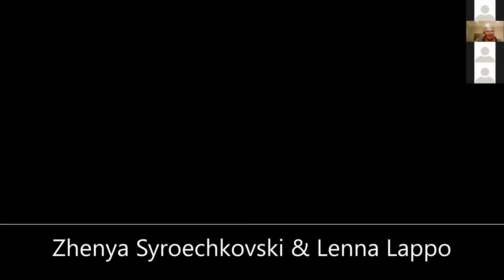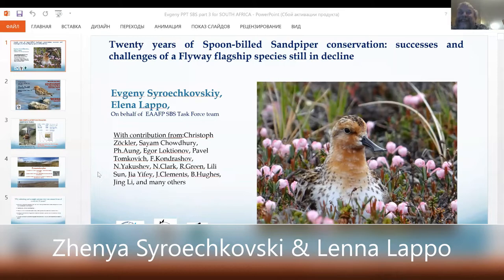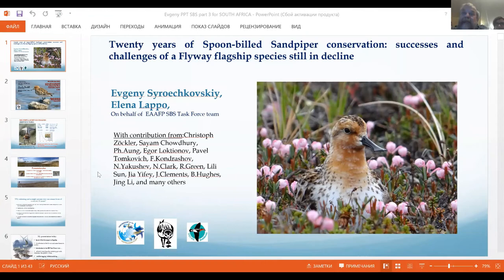Today is my turn to speak about the Spoonbilled Sandpiper work of our team. It's not an easy task to fit into 15 or 20 minutes the story of 20 years of collaboration along the flyway, but I will give it a try.